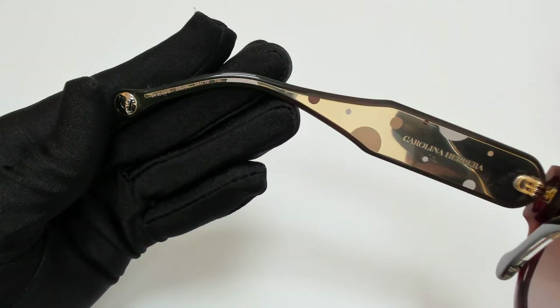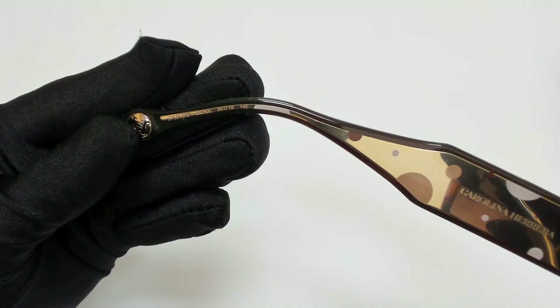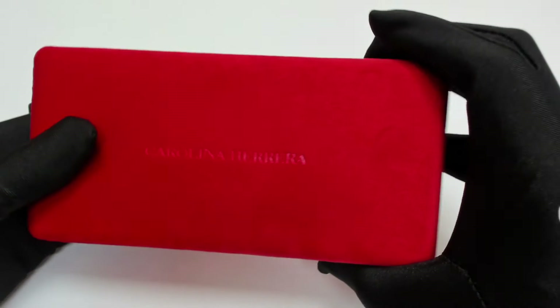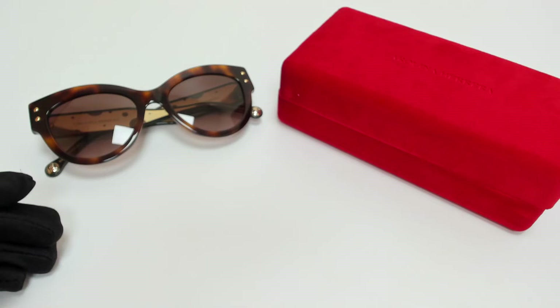54 is for its lenses, 19 is for its bridge, and 145 is for its temple. The glasses come with a case which color and style may vary, and a cleaning cloth.